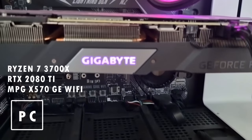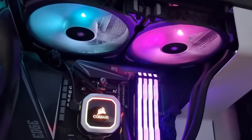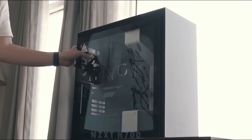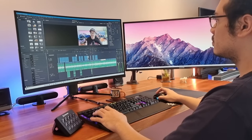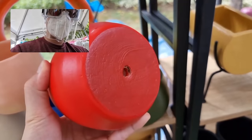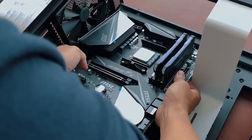My PC is made of a Ryzen 7 3700X, Gigabyte RTX 2080 Ti, MPG X570 Gaming Edge Wi-Fi, cooled by an H115i RGB Platinum 280mm liquid cooler, 32GB of Corsair Vengeance RGB Pro 3200MHz RAM, and housed in an NZXT H700 case. When I originally made my PC back in August 2019, I had no idea that I would be video editing on this nor that a once-in-a-lifetime global pandemic was about to occur. In retrospect, everything worked out because I was able to get my parts before supplier prices skyrocketed for graphics cards during the pandemic.